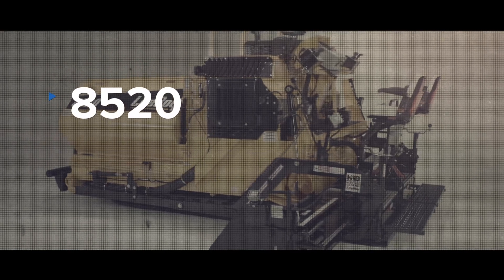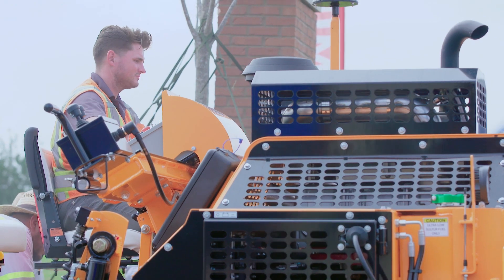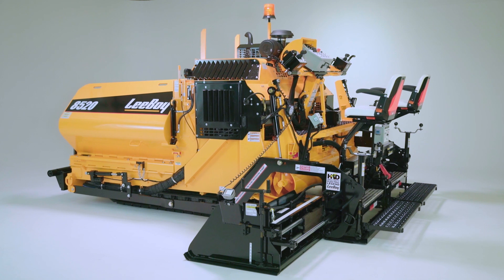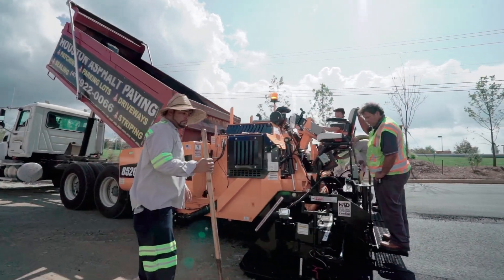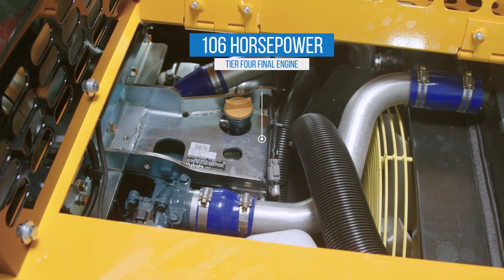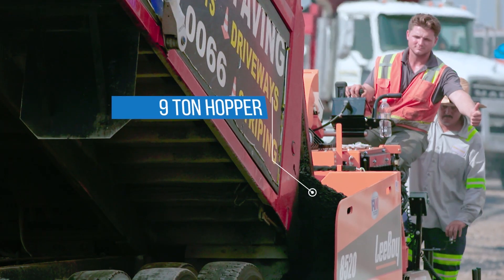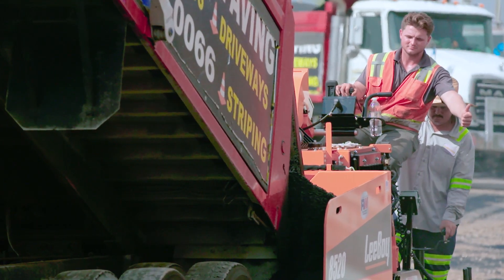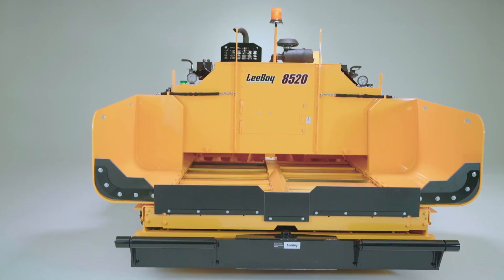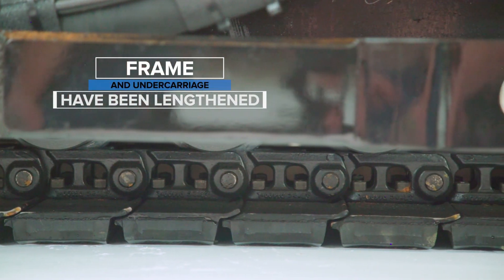The ultimate complement to the 8500 series is the LeeBoy 8520. The paving professional was certainly in mind when introducing this unit to the heavy commercial market. This paver features a higher horsepower engine coupled with a larger capacity hopper to deliver outstanding results for any job. Featuring a 106 horsepower engine, the 8520 is the most powerful paver in its class. Its 9-ton hopper provides any paving contractor with the extra capacity needed for those tough situations where pushing a truck is just not an option. To accommodate the larger hopper, both the frame and the undercarriage have been lengthened for maximum stability.